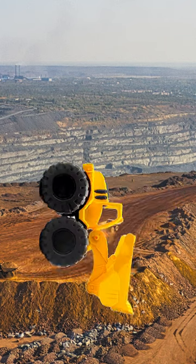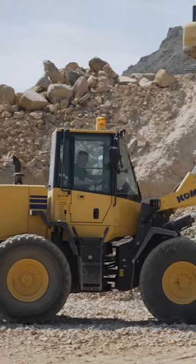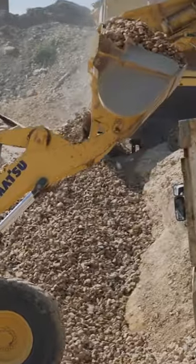Look at this strong wheel loader. This wheel loader has a huge bucket. It is mounted to a strong boom, which lifts and lowers the bucket. Brilliant!